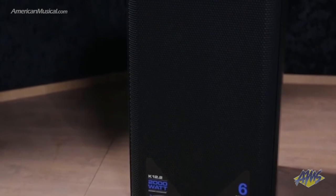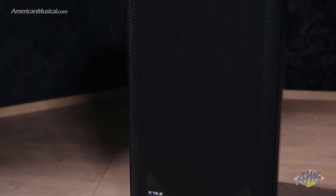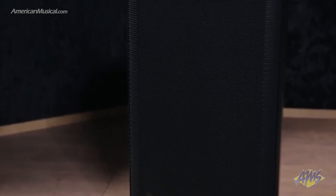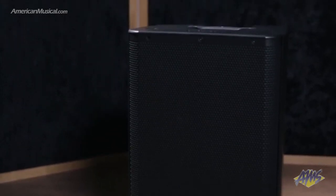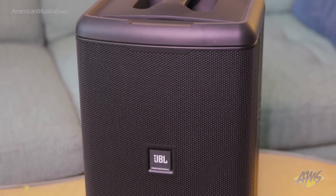low frequency and mid-range content, and then they have a compression driver that's attached to a horn for the high frequency content. Some current examples of point source active speakers are the QSC K.2 line, the JBL EON range, and the EV ZLX lineup.